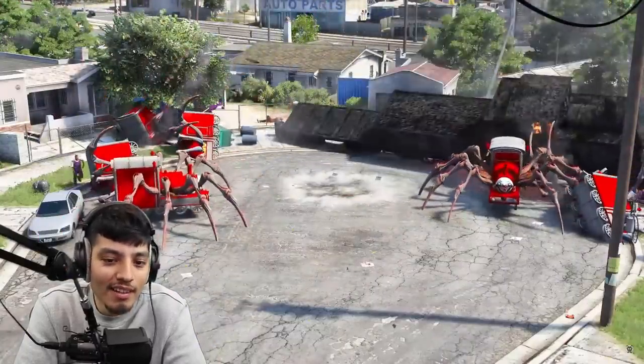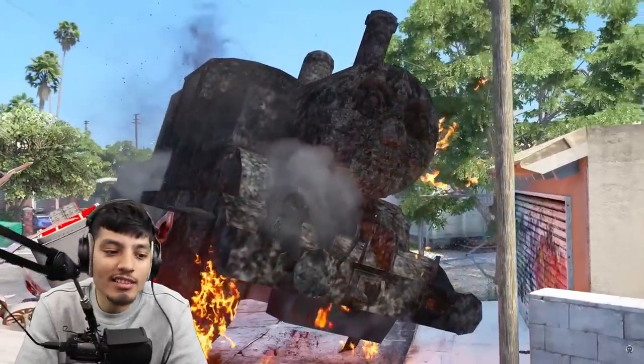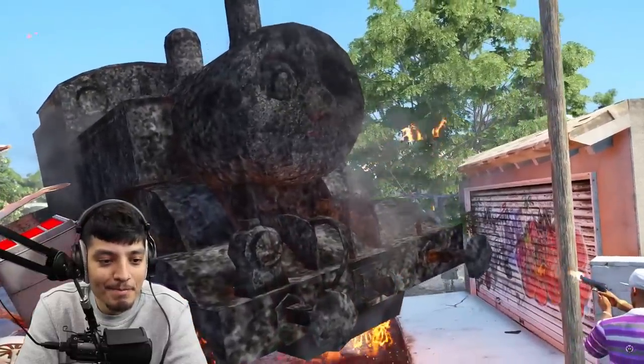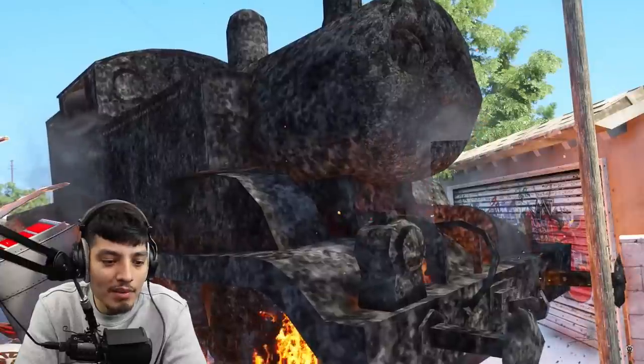You blew yourself up. I guess the only person that can take out Thomas is Thomas himself. That makes sense. Look at him — he's all fried, bro. Look like a baked potato.